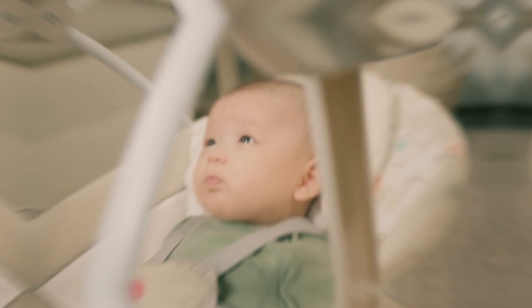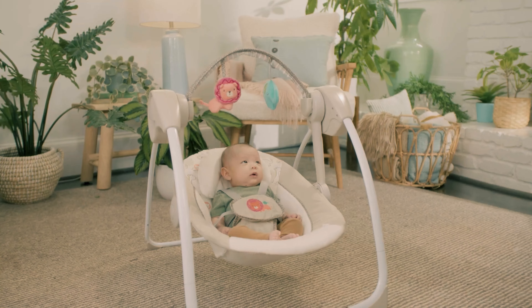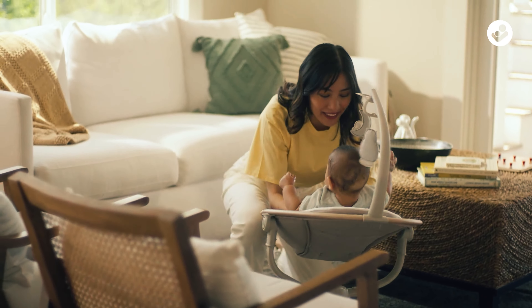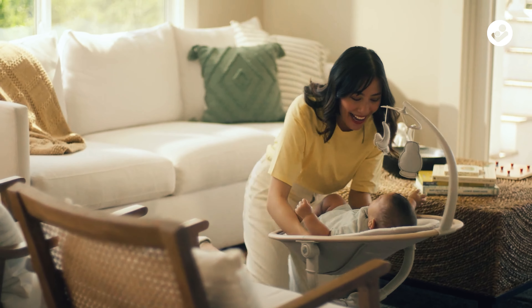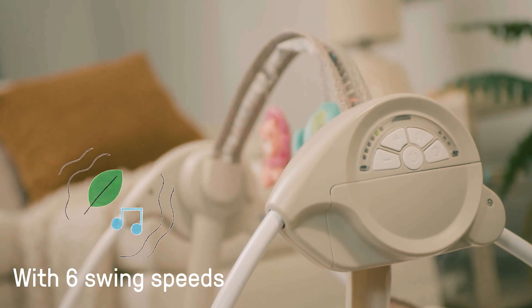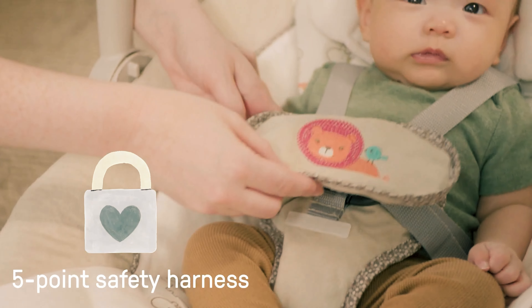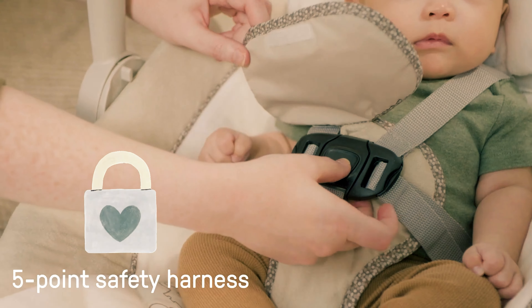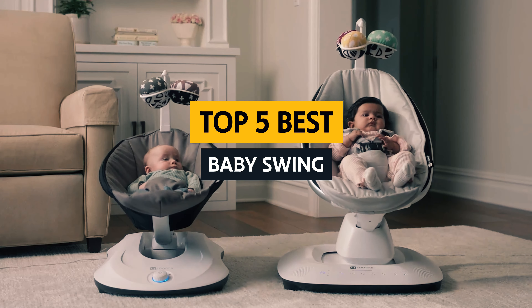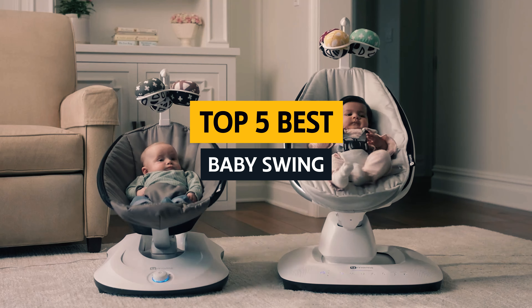Welcome to the ultimate guide to finding the best baby swing for your little bundle of joy. As a new parent, you want to make sure your baby is not only happy and comfortable, but also entertained while you take a much-needed break. With so many options on the market, it can be overwhelming to choose the perfect swing. But fear not, we're here to help you swing into parenting success with our top picks and tips.